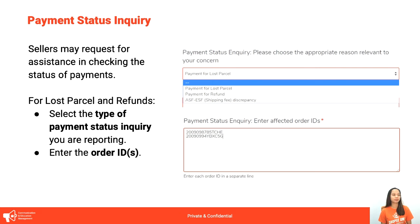Next is Payment Status Inquiry. Basically, ang gusto lang natin gawin is tanongin si Shopee kung nabayaran ka na ba for a certain order. Select the type of payment status inquiry: is it for a parcel that was lost, or for payment for refund? There is also ASF-ESF or Shipping Fee Discrepancy, but this will be discussed in Lesson 5. For payment status inquiry, i-select yung which type of payment yung gusto nating itanong kay Shopee, and then i-enter yung order IDs.